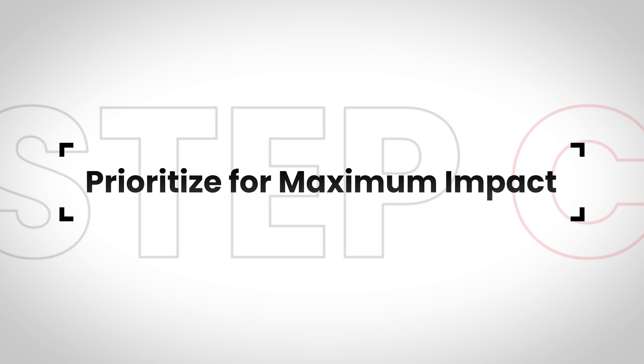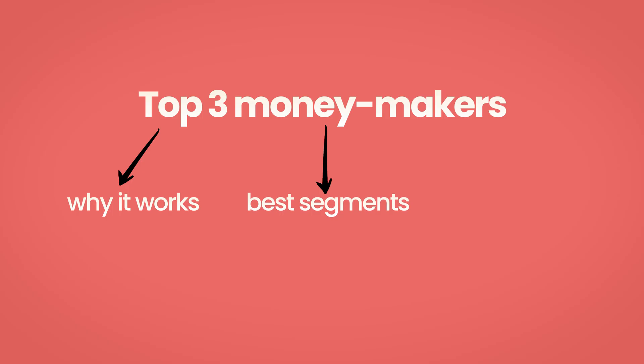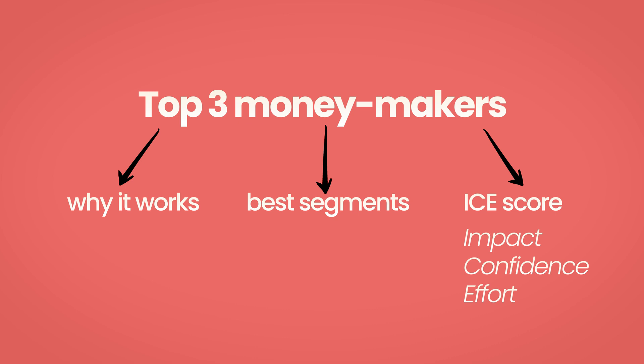Step C: Prioritize for maximum impact. Once you get your analysis back, don't try to implement everything at once — that's a recipe for confusion and mediocre results. Instead, ask AI to summarize the top three money-making plays from the analysis. Each one should include why it works psychologically, which segment it's most likely to resonate with, and an ICE score — that's impact, confidence, and effort on a scale of 1 to 10. Focus on high-impact, high-confidence strategies first, and leave the experimental stuff for later.